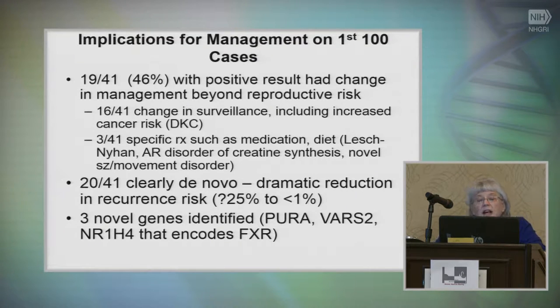I analyzed the first 100 cases. For the positive cases, 46 percent with a positive result had a change in management beyond the reproductive risk. Most were changes in surveillance — either you worried about a disorder but didn't find it so you could stop surveillance, or in some cases you had to do surveillance. Three of them were specific for a medication or diet change, including a patient with a seizure movement disorder where they could change to a drug that was actually helping the movement disorder much better.